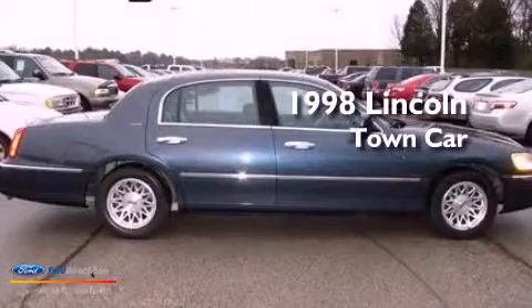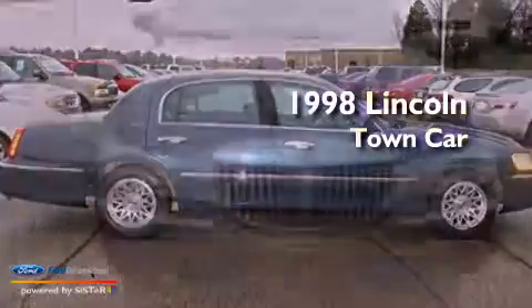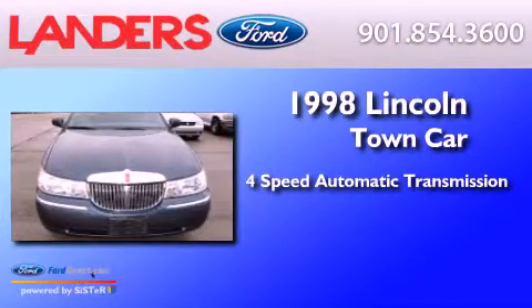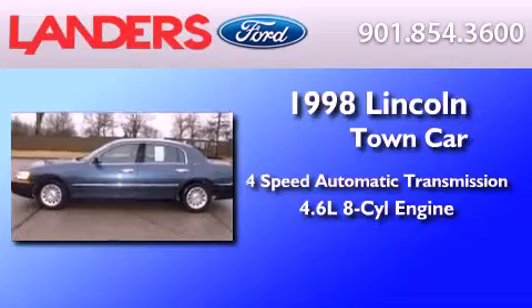This is a 1998 Lincoln Town Car. This four-door sedan has a four-speed automatic transmission and a 4.6-liter V8.